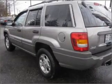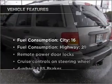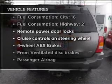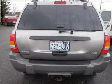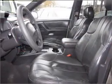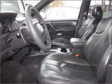Heated seats are a desirable comfort feature. Plus, enjoy these notable features that are included in this vehicle: air conditioning, power door locks, power windows, power steering, cruise control, power mirrors, an AM-FM stereo, and an adjustable tilt steering wheel.